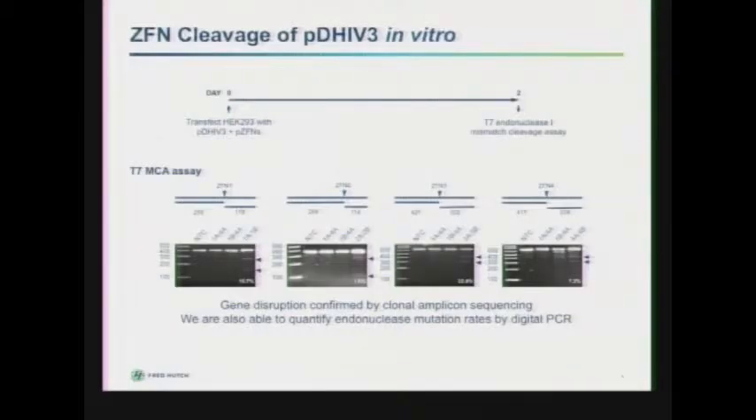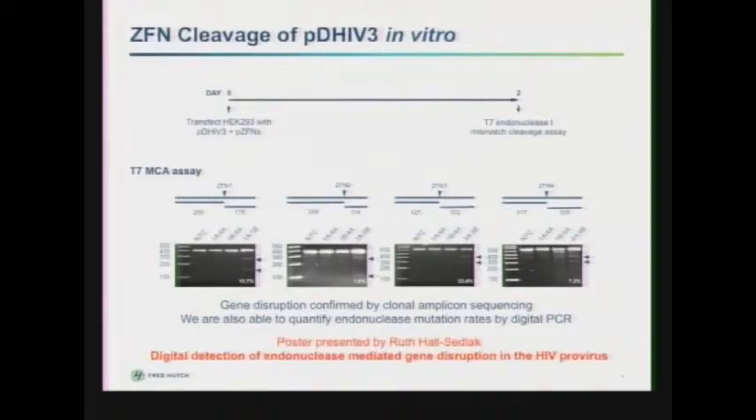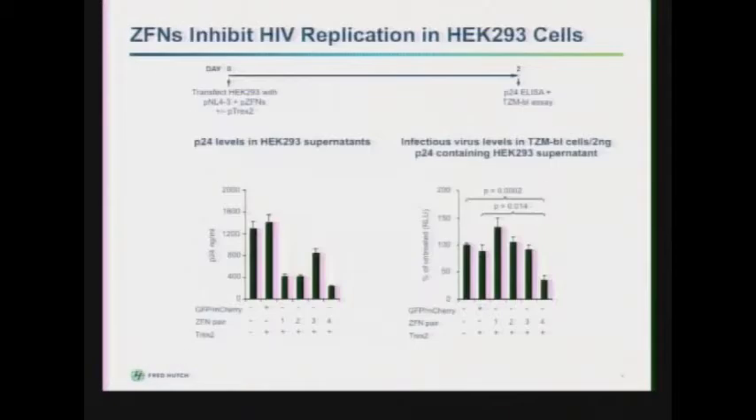When we generated these, the first thing we wanted to do was show that they were able to cleave specifically. We did this by transfecting 293 cells with plasmids expressing zinc-finger nucleases in combination with a plasmid containing HIV sequences, pD-HIV-3. Then 48 hours later, we performed a T7 endonuclease mismatch cleavage assay to look for cleavage. In the right-hand lane of each of four gels, you'll see that zinc-finger pairs one, two, three, and four show cleavage products, indicating mutations are occurring. We also have clonal sequencing data to support this and can quantify endonuclease-mediated mutation rates by digital PCR.